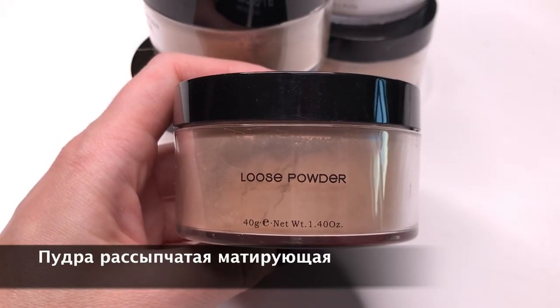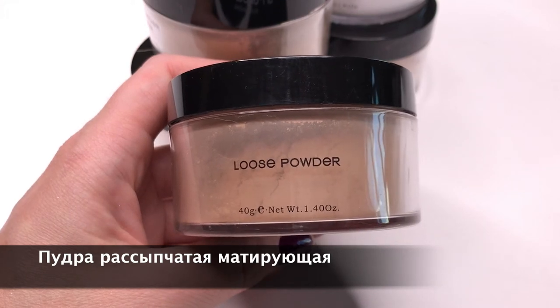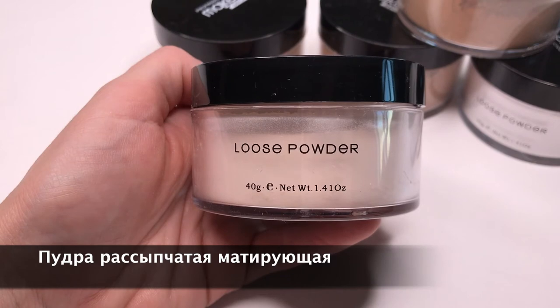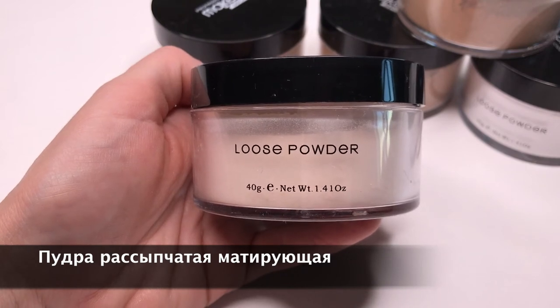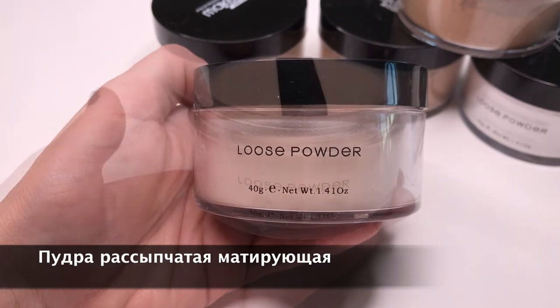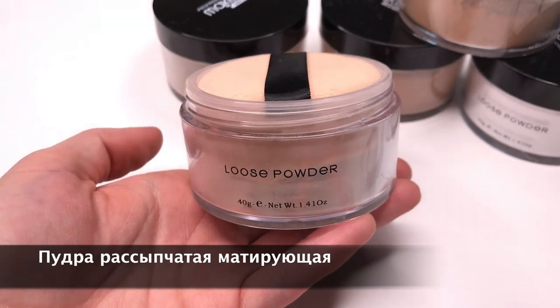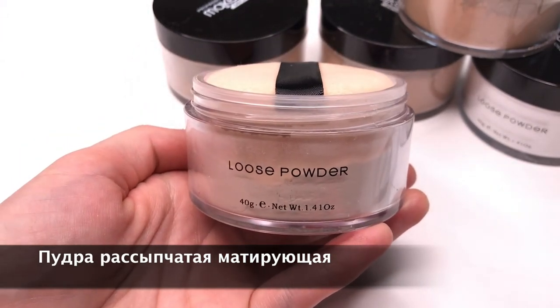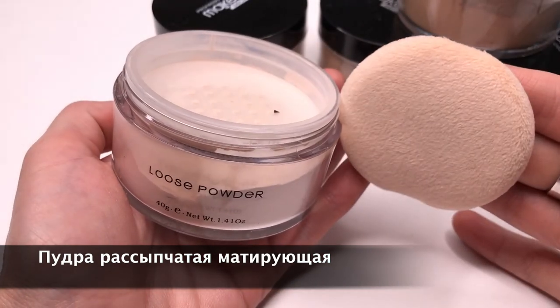Матирующая пудра — это очень эффективное средство для кожи, склонной к блеску, комбинированной и жирной. Эта пудра незаменима для фото- и видеосъёмок, когда нужно убрать лишнее бликование с кожи. Наносите пуховкой или кистью в зависимости от необходимого результата.